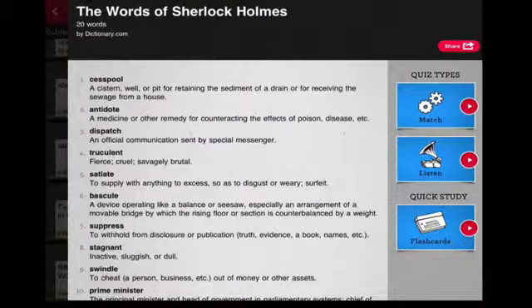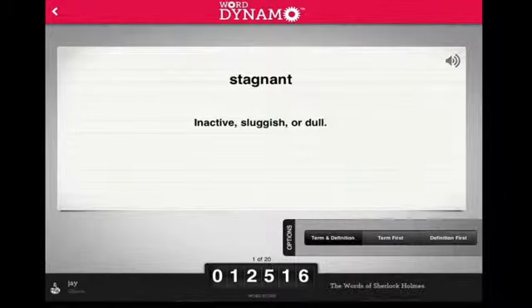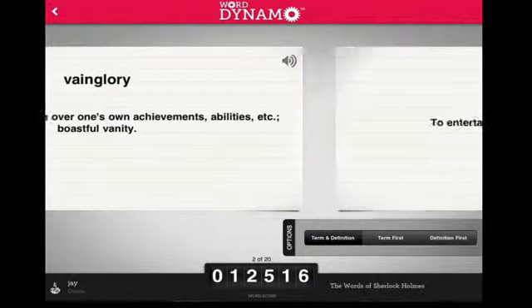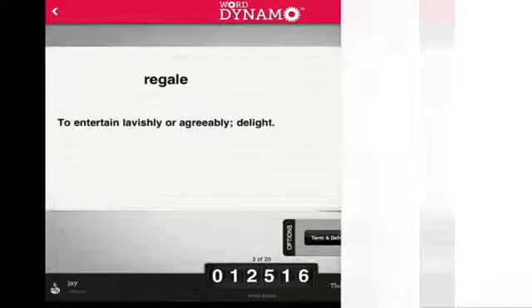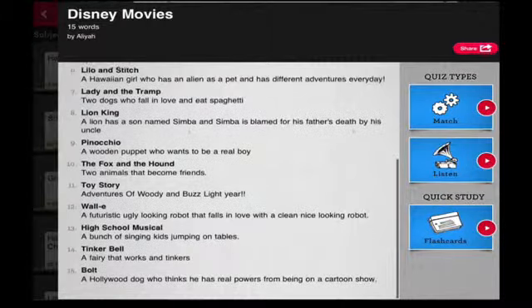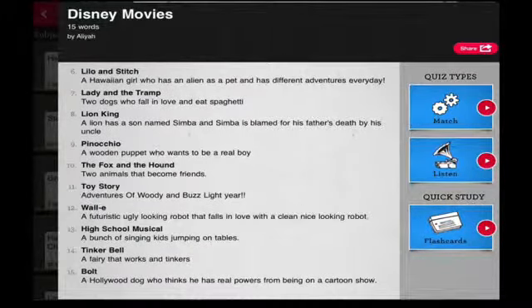WordDynamo does a great job of requiring users to focus and maintain attention. The app's challenges require a considerable amount of focus as users learn new vocabulary and must apply the words to their definitions. This app also helps with working memory as users recall words and definitions from previous quizzes to advance to the final quiz.